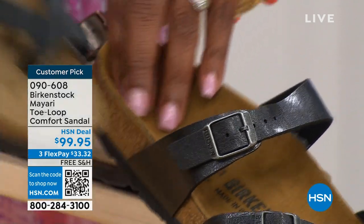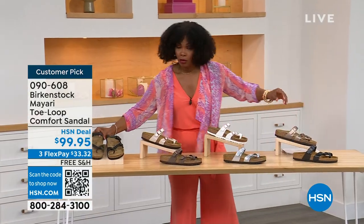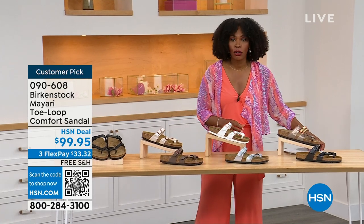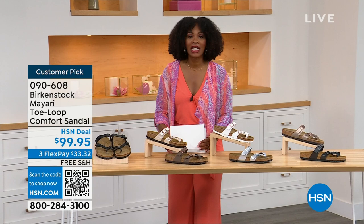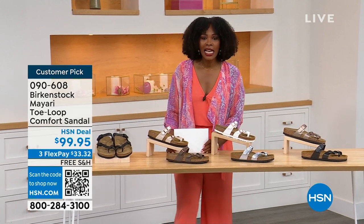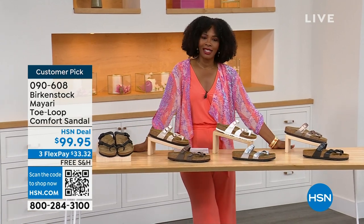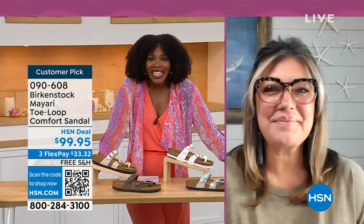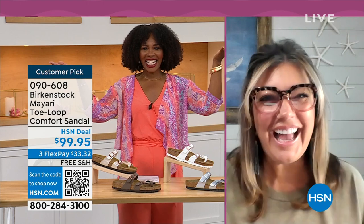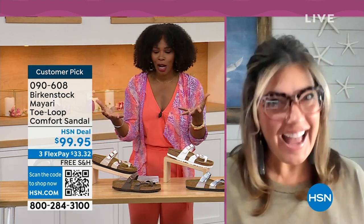You order your regular size that you normally wear in Birkenstock because they do not change their footbed from size five to eleven and a half. Now we brought in one of the experts to give you all of the details. Courtney Kayser is joining us via Skype. Courtney, welcome in. It's been a little while since we've had a chance to talk Birkenstock.